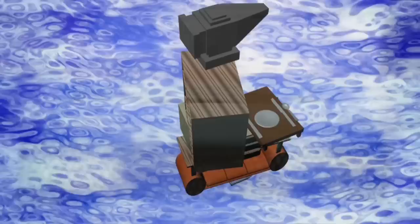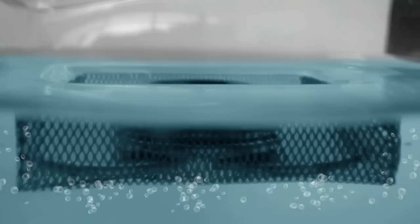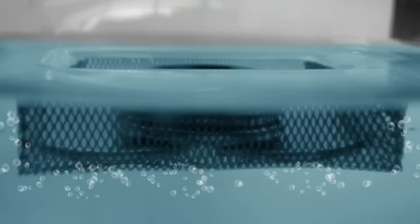Amazingly, the boat stayed afloat even when it was partially below the water's surface. The scientists said that these little boats' incredible buoyancy came from pockets of air that formed around the silver coated copper mesh.